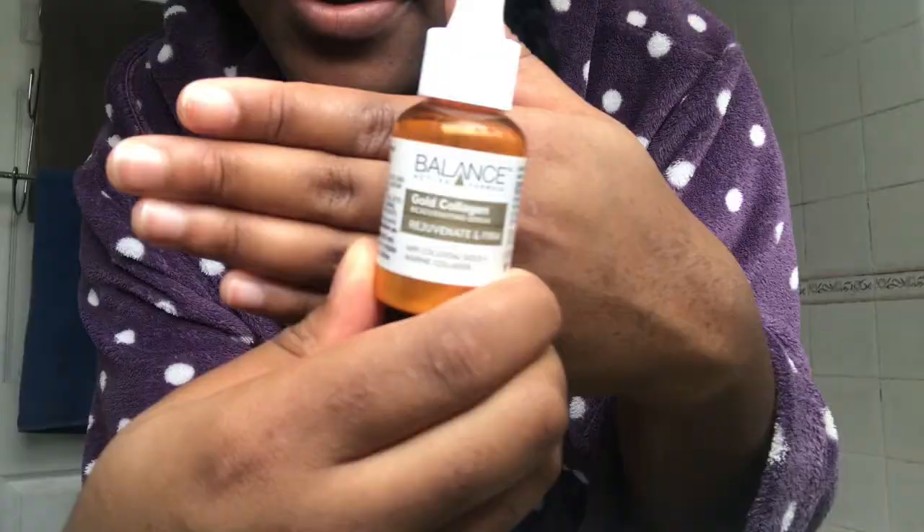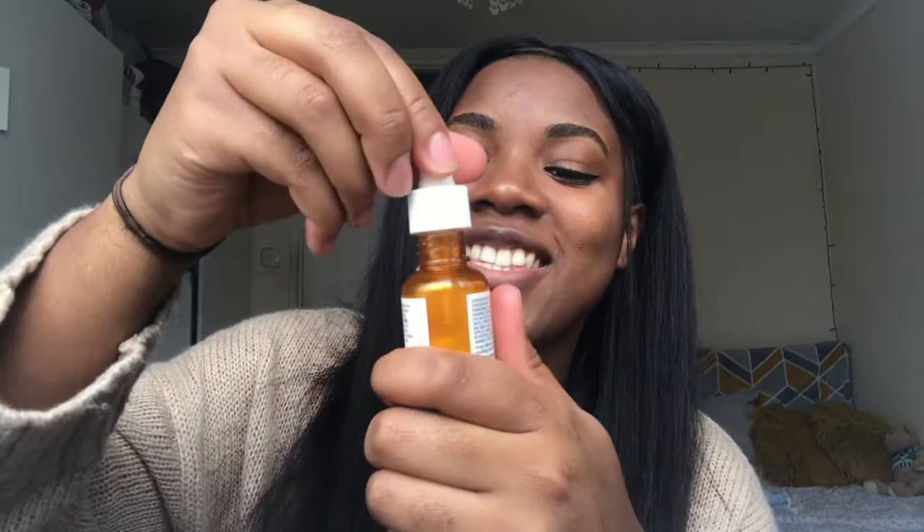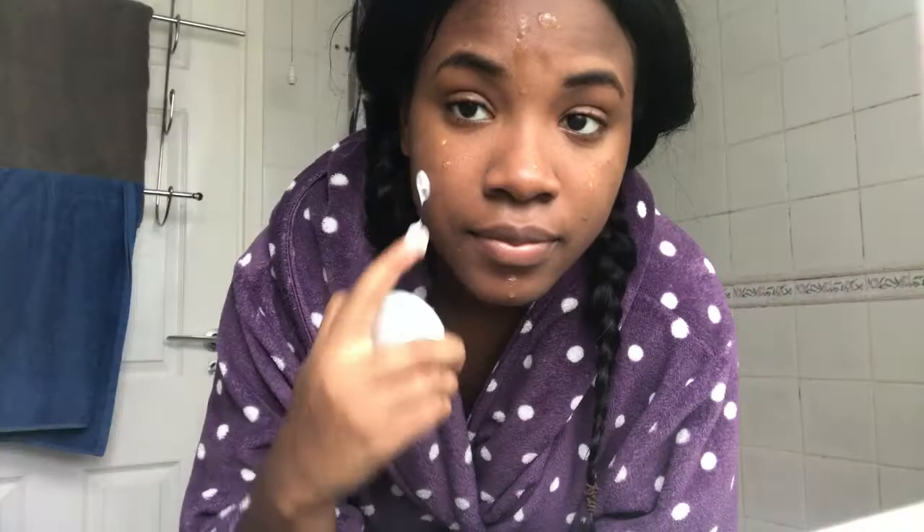I don't use this all the time but you see results each time after you use it, so yeah it's nice stuff. After that I use this gold collagen serum — this is from Balance. I love how this works: you collect some of this golden serum and you pop it on your face like so. Then I like to use it with a day cream, which is the L'Oreal Paris Triple Active for dry and sensitive skin.